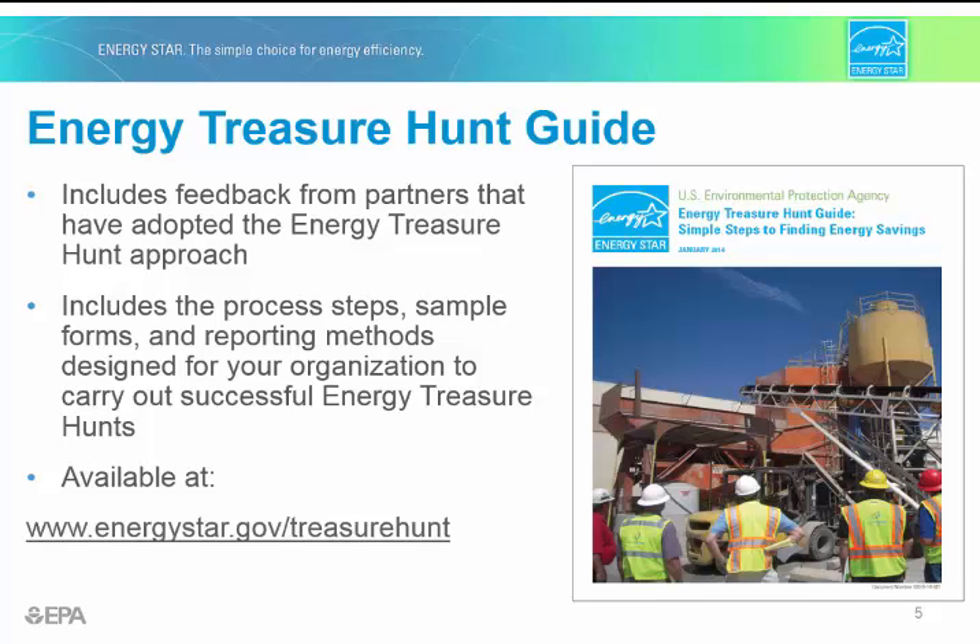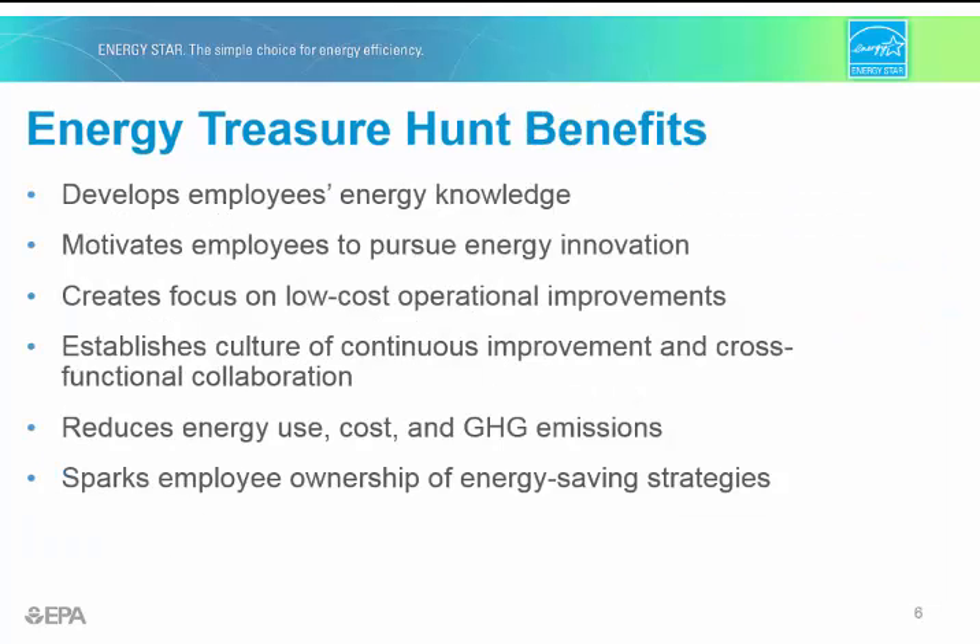The guide is available on the ENERGY STAR website at energystar.gov/treasurehunts. Energy Treasure Hunts have many benefits, including motivating employees to identify no- and low-cost opportunities, developing employees' energy knowledge, reducing greenhouse gas emissions, and giving employees a sense of ownership for opportunities to save energy and how the building performs, all of which can lead to continuous savings in the long term.